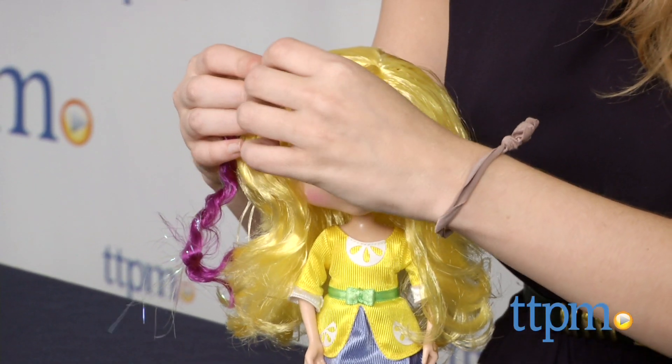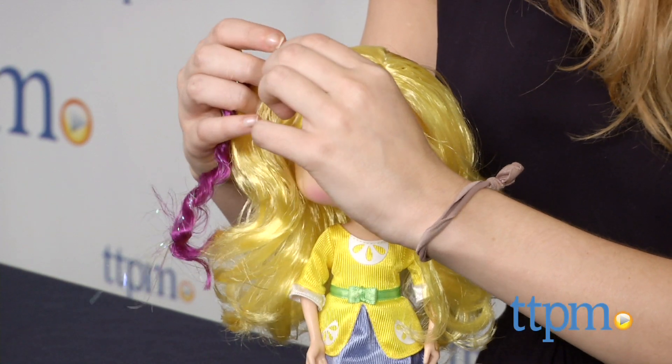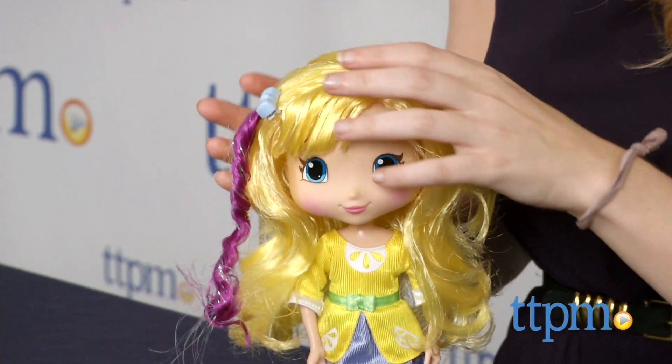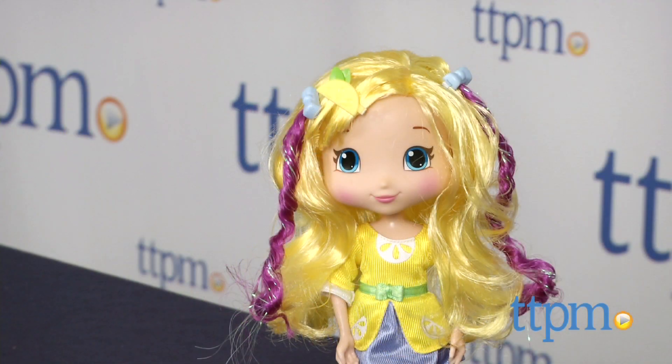Lemon also wears a stylish lemon-inspired dress featuring pops of lemon print. For fans of the show and this character, this is a fun-yet-simple doll to add to your Strawberry Shortcake world.